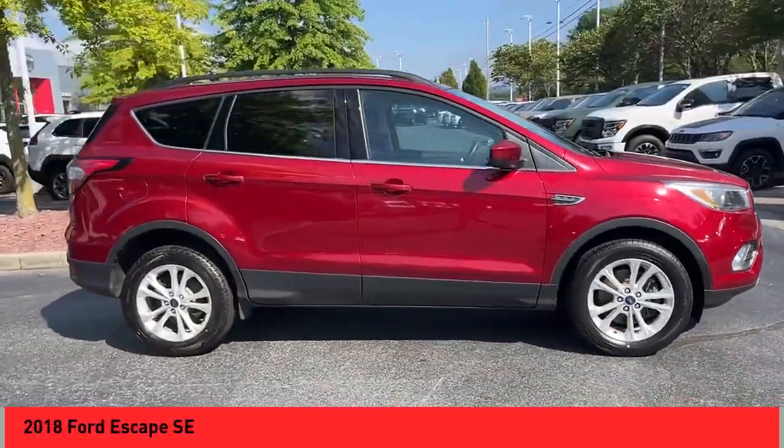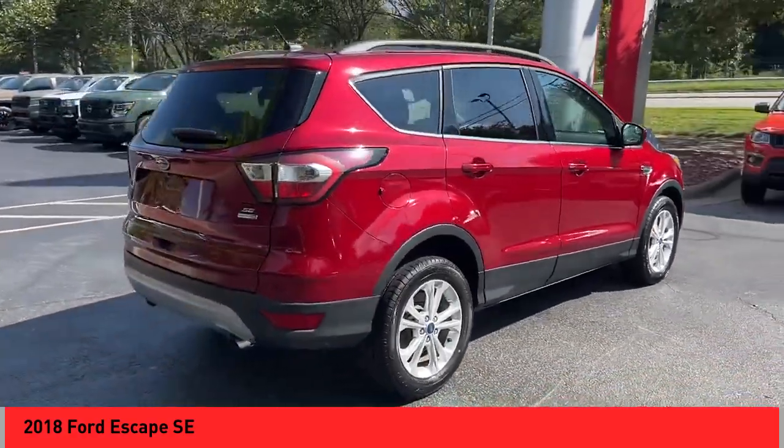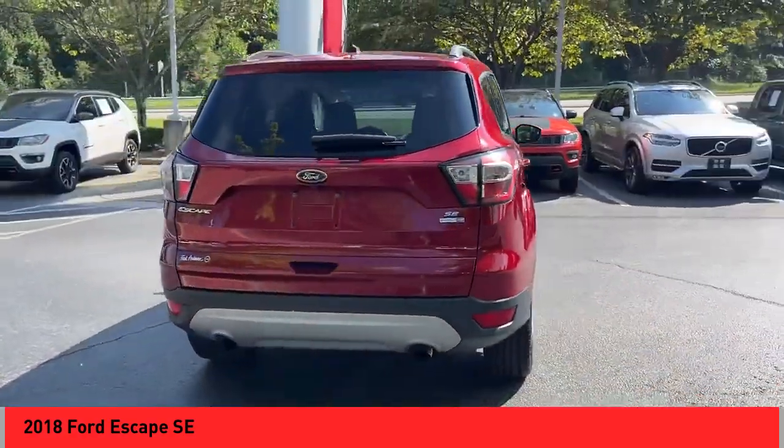You are going to love a 2018 Escape. Gas engines flex, tow, sip and go with Ford Escape.